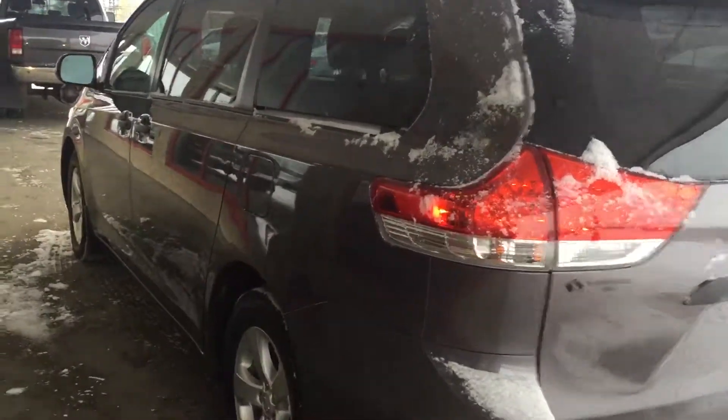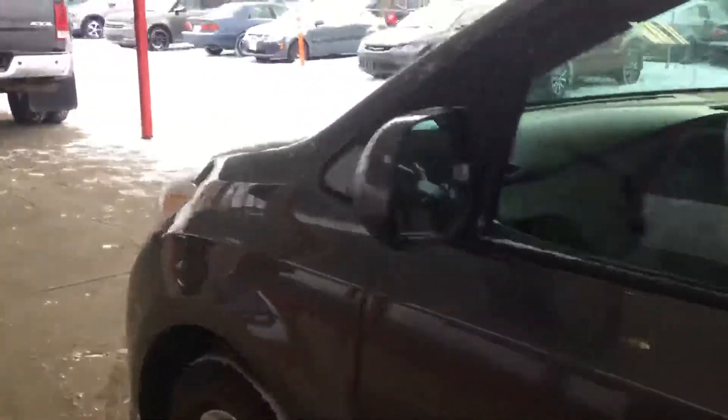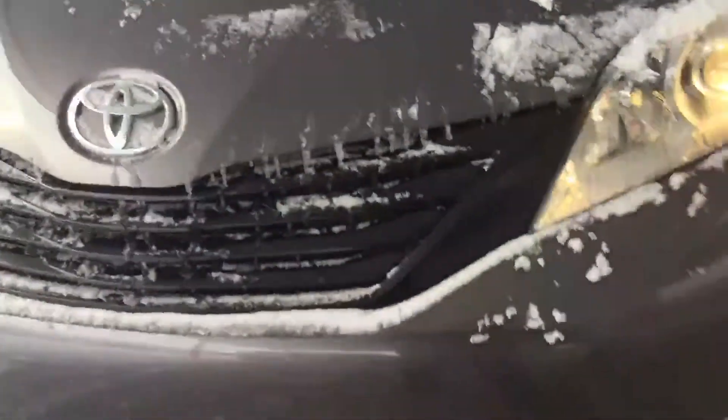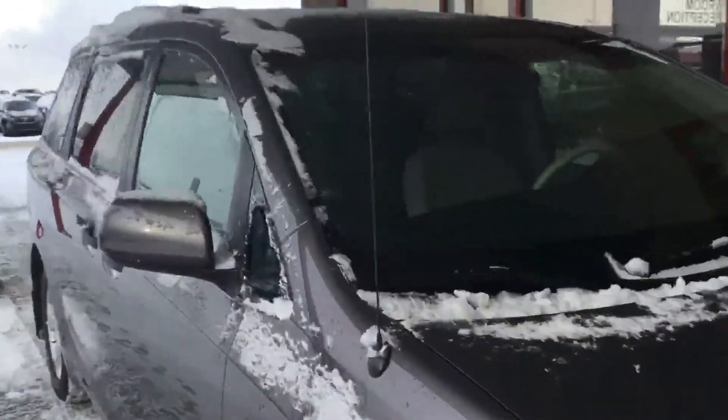Hi Julius, this is Al Walani from Sherwood Kia, doing a short little video on the 2013 Sienna you inquired on. Just give you a little quick walkabout, give you a better idea of what the vehicle is like. It's in prestige shape.